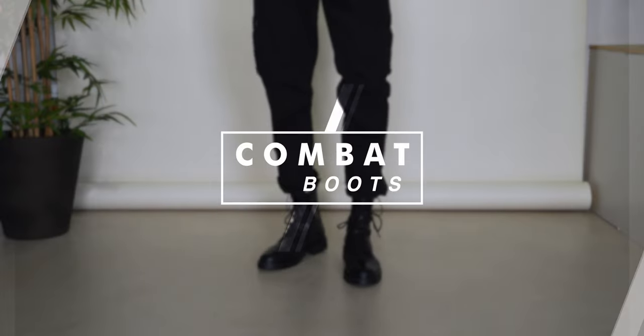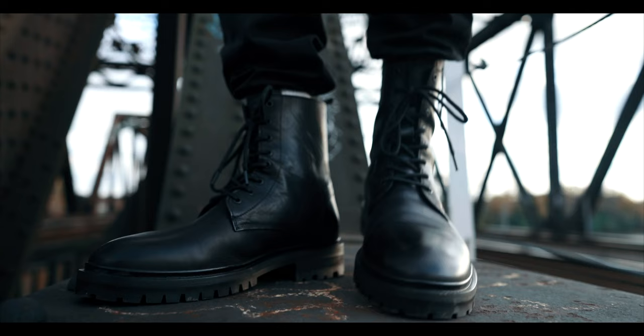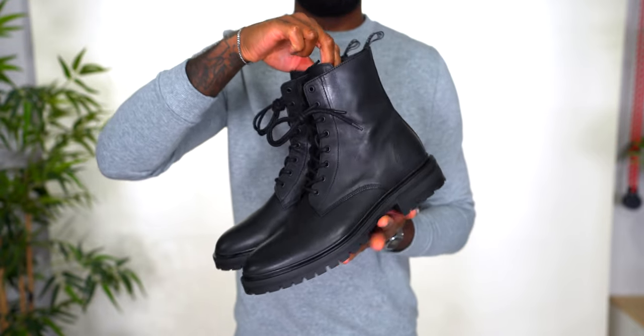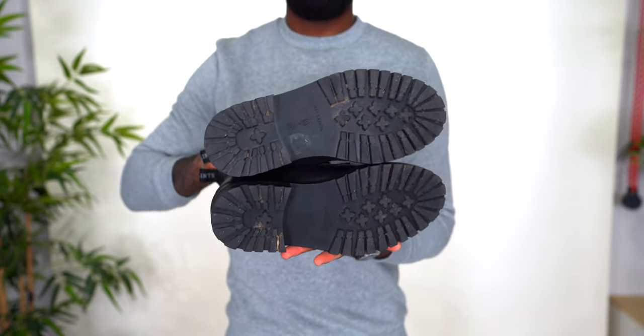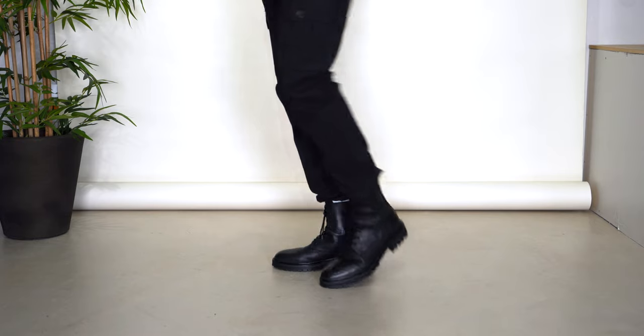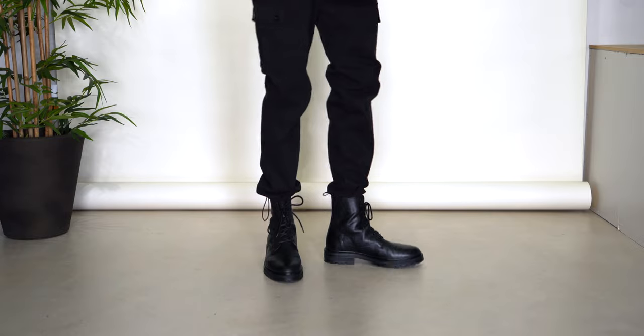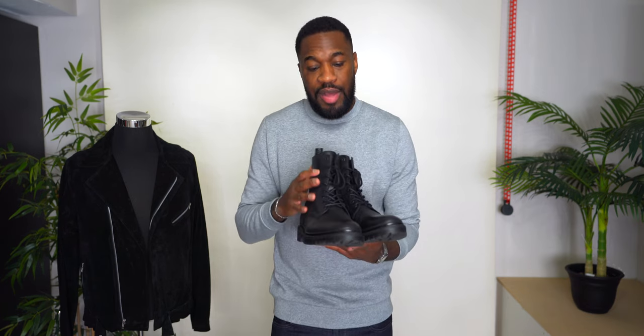Next up is my one and only true pair of combat boots — also worn in my fall lookbook in outfit two. These are by All Saints and were around $400. What I love most, as with many of these boots, is the slim profile and minimal aesthetic — they're not doing too much, just a really attractive look. These are the All Saints Tobias black leather boots with that combat style. I believe these are still available, so I'll link them below.